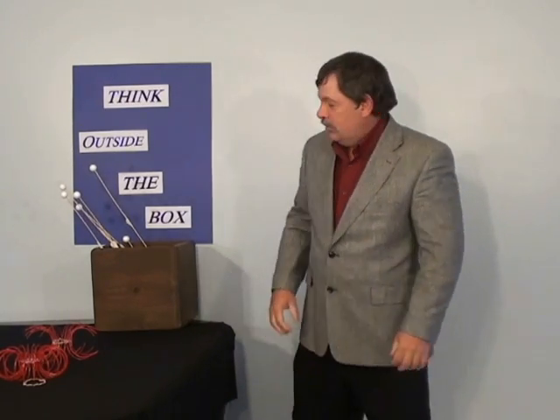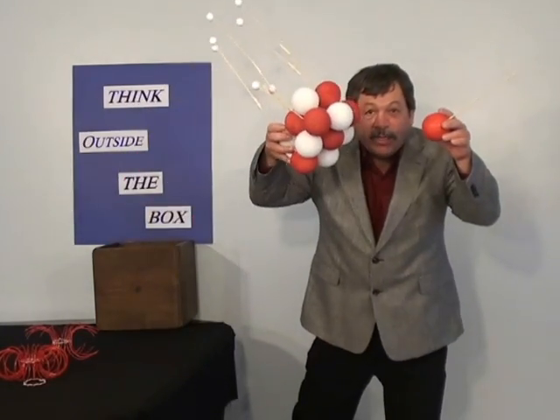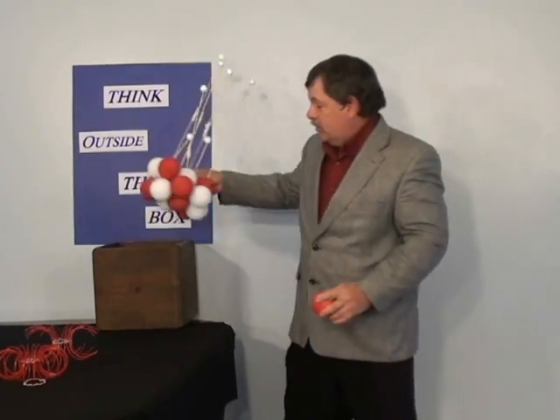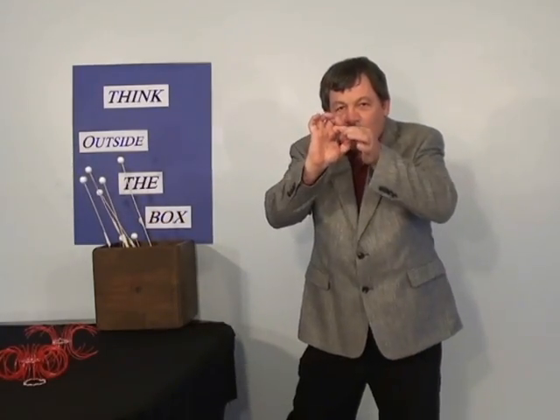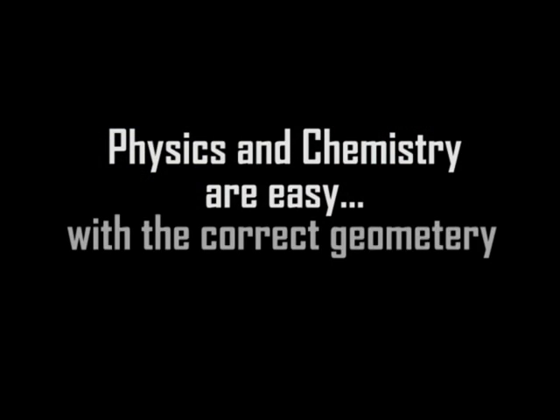Versus this. Which one makes sense? The conventional model is a figment of somebody's imagination. This is easy — because physics and chemistry are easy with the correct geometry.